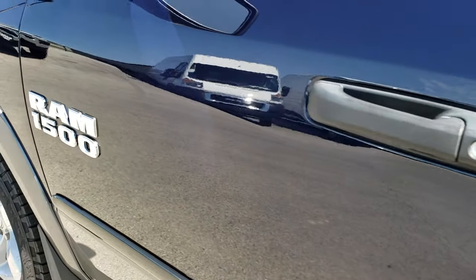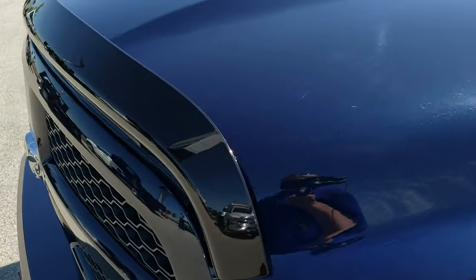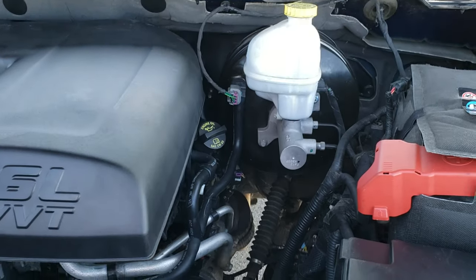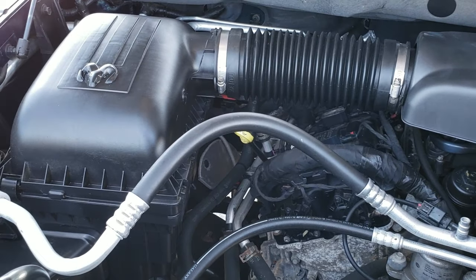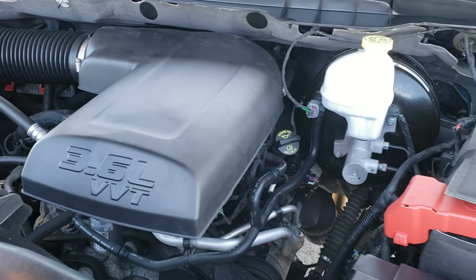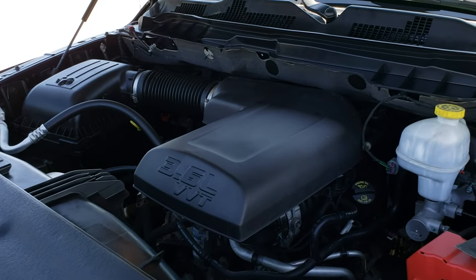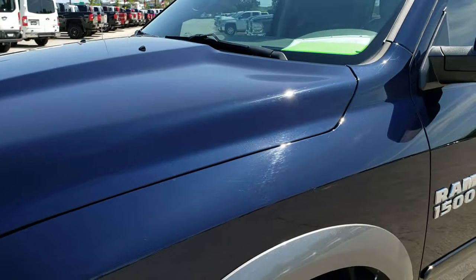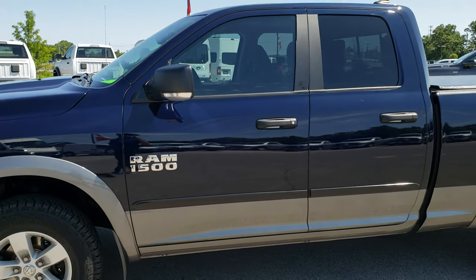We'll take a quick look under the hood. Under the hood we have the 3.6-liter Pentastar V6 motor. The engine bay is very clean and runs very smooth. This truck has been fully safety-inspected by our service shop, has a fresh oil and filter change, all fluids have been checked and topped off, and has been gone through mechanically 100%. It has four like-new tires and is 100% ready to go.